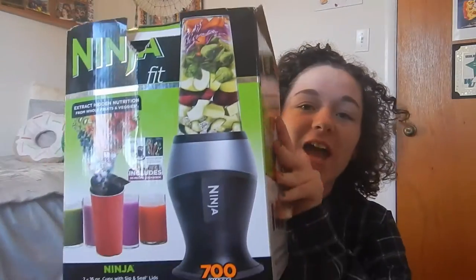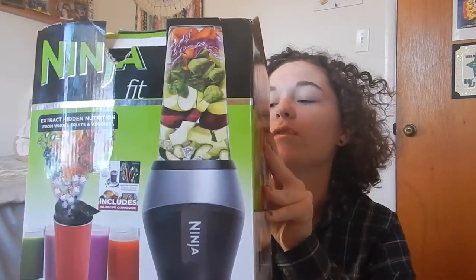I also have this Ninja Bullet, which is one of the best things ever. I got this for Easter and it is so great. I'll just buy a bunch of fruit and make fruit smoothies or anything like that — usually just bananas, strawberries, blueberries, cranberry juice, really basic stuff. But I want to start making maybe a green smoothie or something like that.